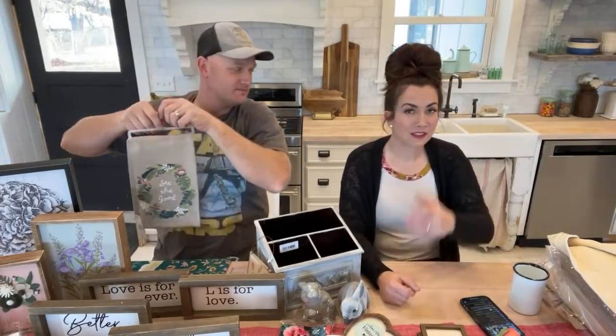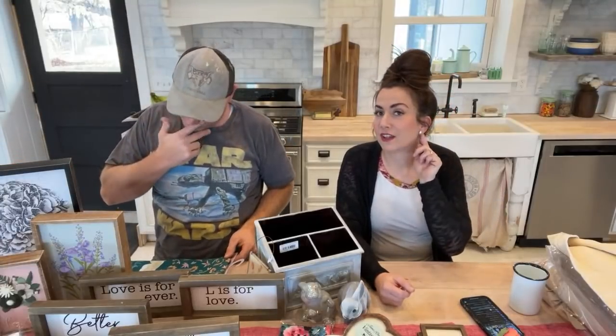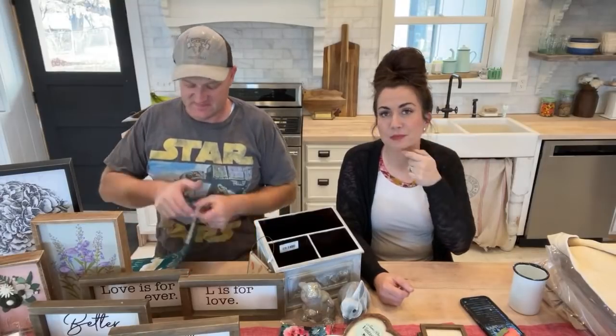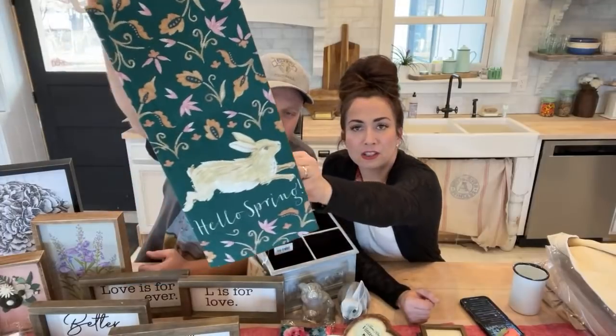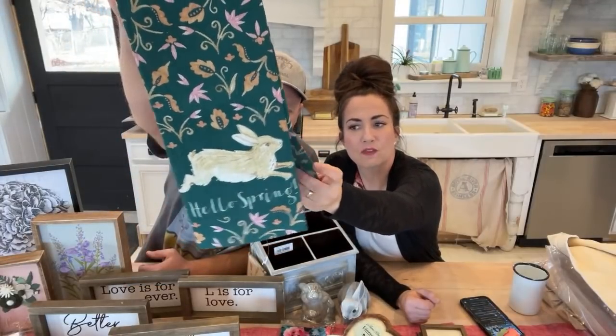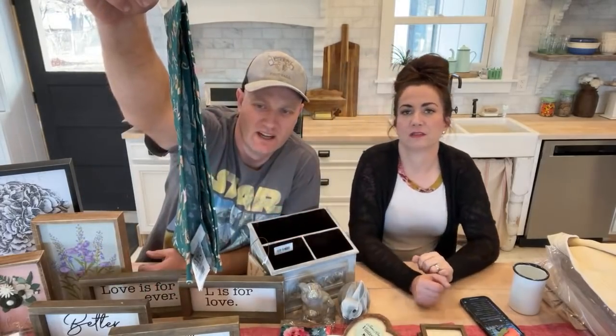Veronica says I look extra fancy today — unwashed hair in a messy bun, but the trick is fancy earrings and lipstick. This next one is a print with a bunny on it, another linen flower-sack type towel with a little texture. It also has a rabbit on it — 'Hello Spring.' Also $7.95.